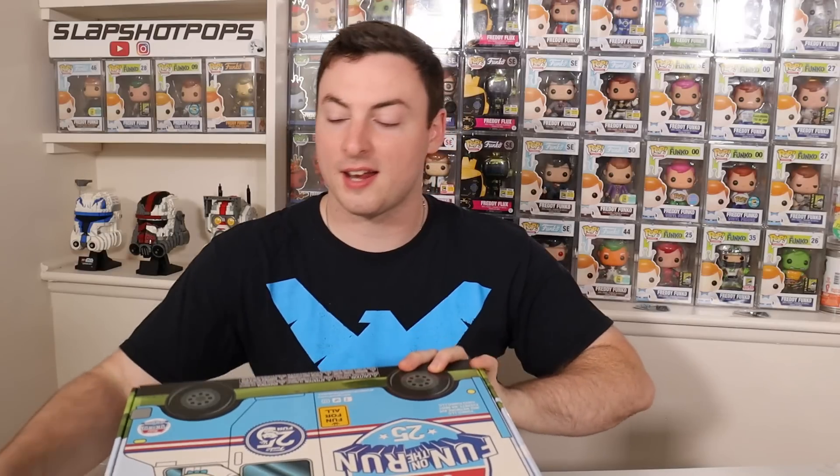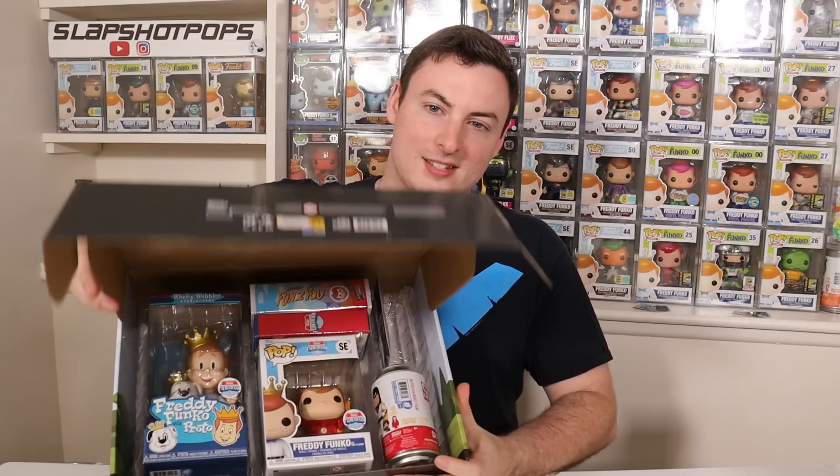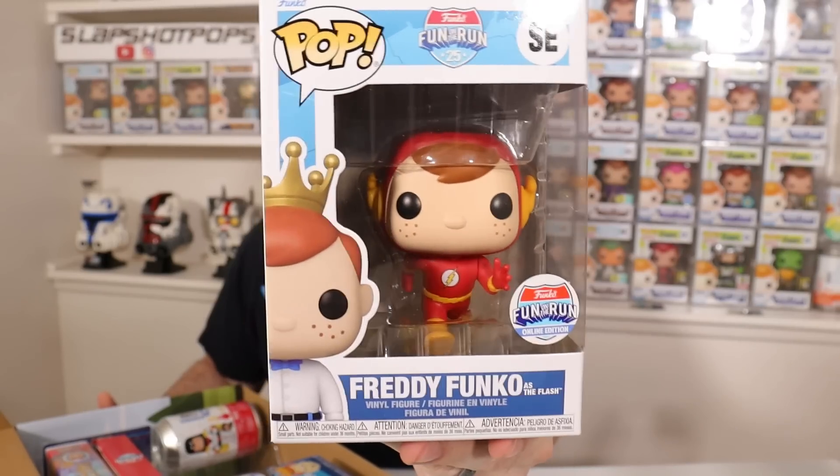That was box number one — let's break out box number two. I'm going to cut the seal very carefully. Cross your fingers — I really need that Reverse Flash Freddy chase. First time they've dropped a Freddy chase in over 10 years. We could be getting another one with the Dynamic Duo rumored with Batman and Robin. No chase on the second box. That's okay, still very cool. I'm sure somebody will need this one — maybe somebody who didn't pick up the box. Really wanted that one, but I'll have to go hunt it from somebody.